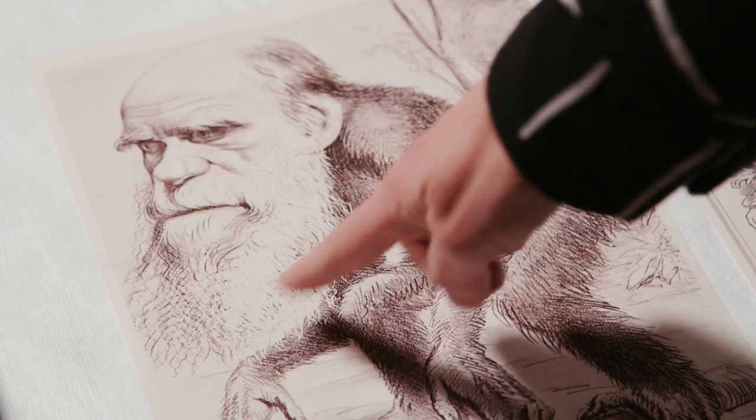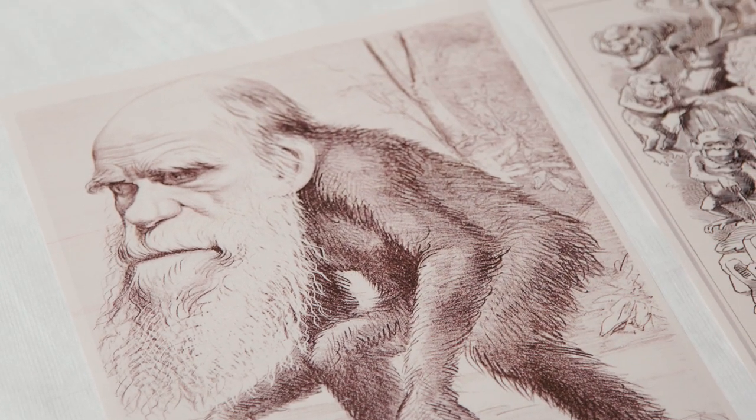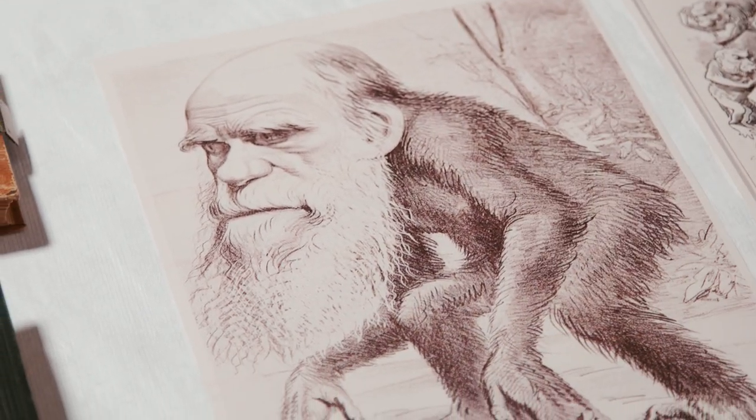It went viral. Everybody knew who Darwin was, and he was caricatured in the popular press. This one is one of many cartoons that shows Darwin as part ape, part man. Cartoonists actually played a lot on the physical resemblance between an ape and Darwin, who himself had a thick, heavy beard and very bushy eyebrows.